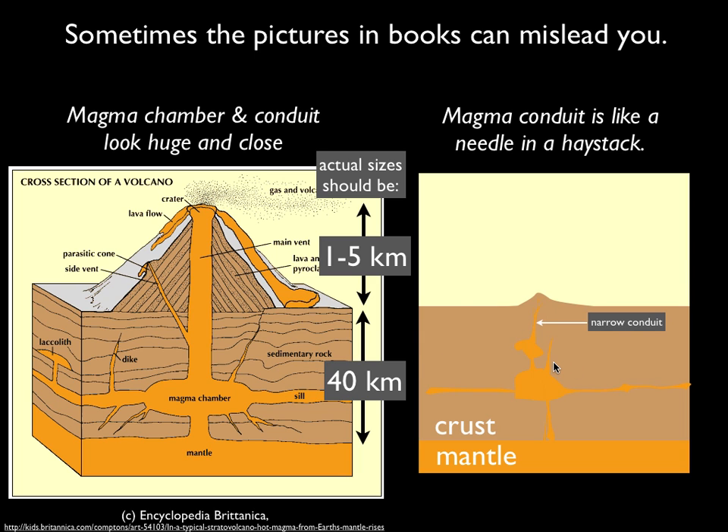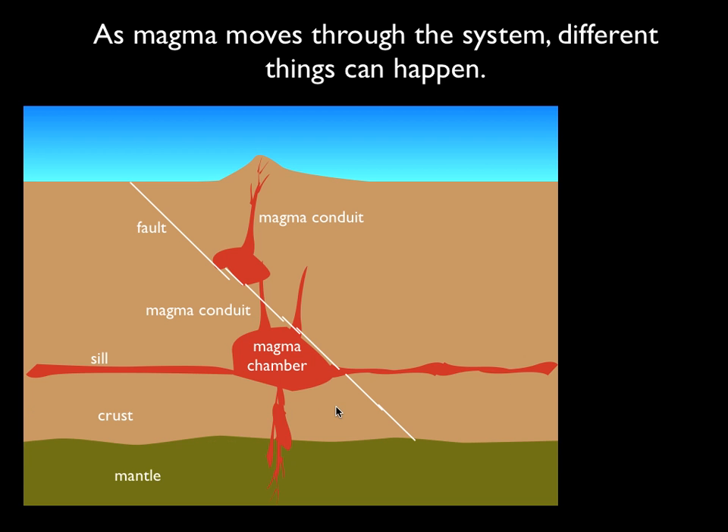So we're going to use a picture like the one on the right, and here's my drawing of it using slightly different colors. As magma moves through this system — rising up from the mantle into the magma chamber, through these different conduits and eventually up to the surface — different things can happen, and all those things can leave some sort of signal behind that we're going to be able to monitor.